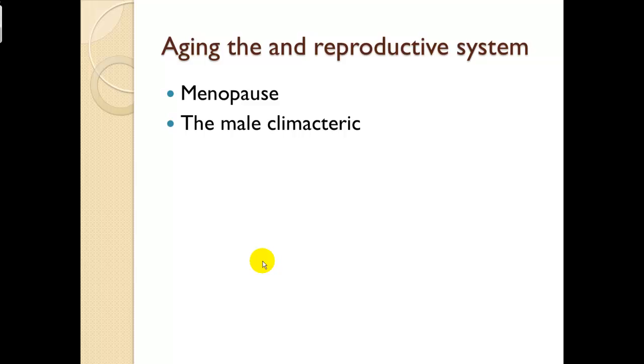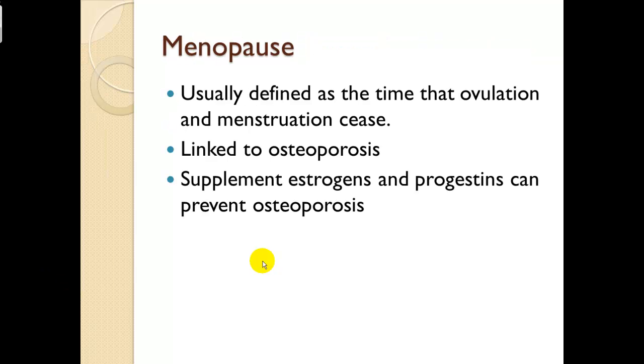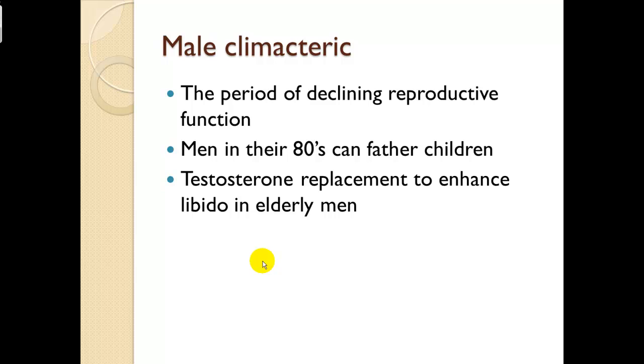Aging and the reproductive system: menopause is defined as the time when ovulation and menstruation cease, and is linked to osteoporosis due to decreased estrogen. Supplemental estrogens and progestins can prevent osteoporosis. The male climacteric is the period of declining reproductive function — men in their 80s can still father children. Testosterone replacement can enhance libido in elderly men.